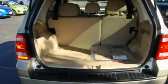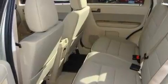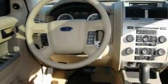Its top features include a sunroof, fold-down rear seats, cruise control, a leather-wrapped steering wheel, alloy wheels, fog lamps, tinted glass, a traction control system, steering wheel controls, and satellite radio.